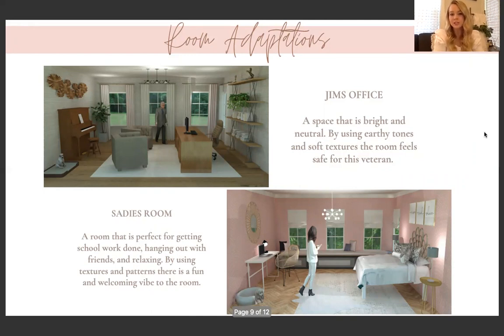Jim is a veteran, so I researched what would be good for him. The space is bright with neutral colors and earthy tones, and soft textures help the room feel safe for Jim. Savie's bedroom is a room perfect for getting schoolwork done, hanging out with friends, and relaxing. I used a lot of textures and patterns with the wallpaper and double rugs to create a welcoming vibe, and I added a window seat so her friends would have plenty of space to sit when they come over.